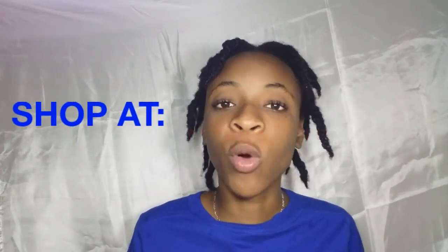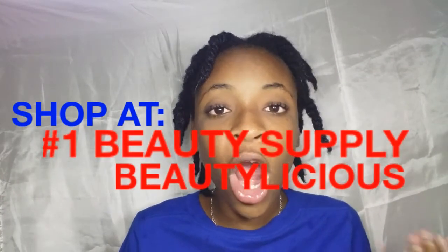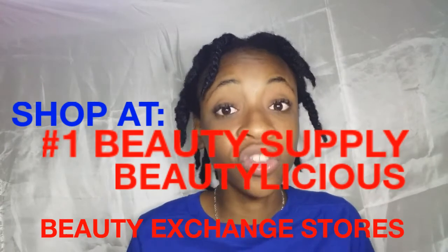So if you want to purchase this product or any of our products, any of our dyes or anything from our stores, you have to shop at Number One Beauty Supply, Beauty Delicious, or any of our Beauty Exchange stores so you can get all your things. So you can look and feel your best. Stay beautiful, guys — until next time, bye!